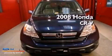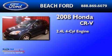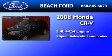This is a 2008 Honda CR-V. It features a 2.4-liter four-cylinder engine and a five-speed automatic transmission.